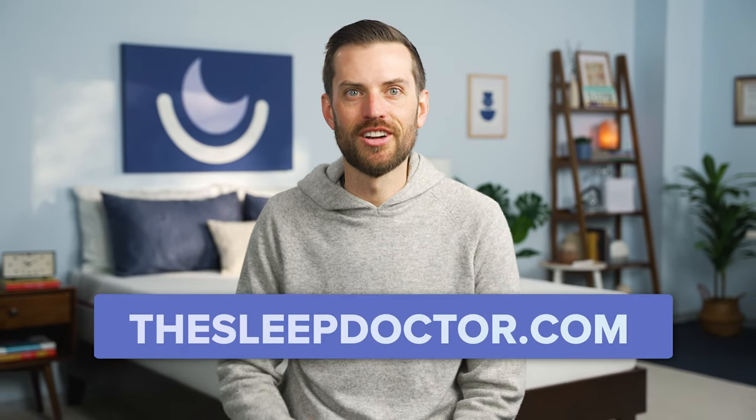There's a lot to consider when choosing a new mattress and buying online really helps to give you the whole picture to find exactly what you're looking for. And if you need more information on buying a mattress in a box, including some of our favorite picks, check out thesleepdoctor.com. Thanks for watching and have a good night.